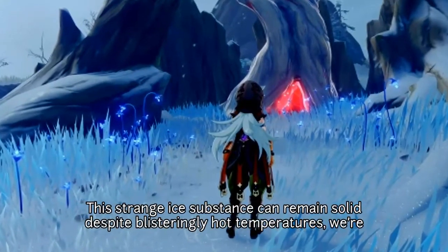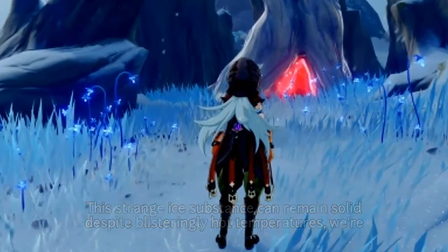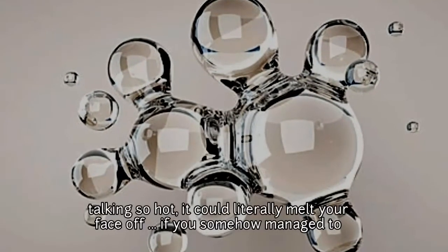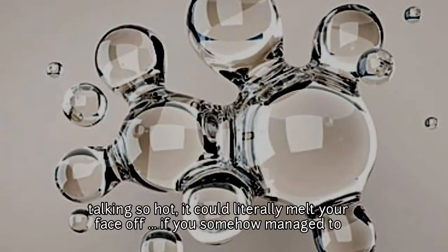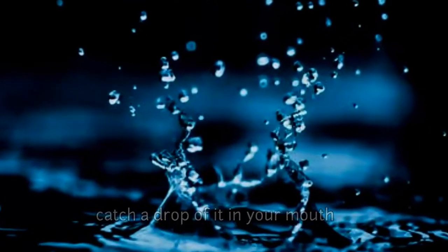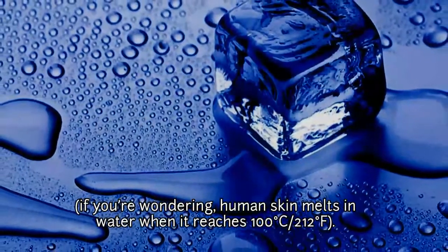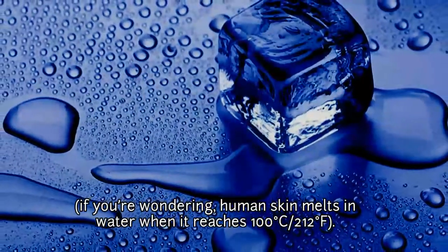This strange ice substance can remain solid despite blisteringly hot temperatures — we are talking so hot it could literally melt your face off if you somehow managed to catch a drop of it in your mouth. If you are wondering, human skin melts when water reaches 100 degrees Celsius or 212 degrees Fahrenheit.